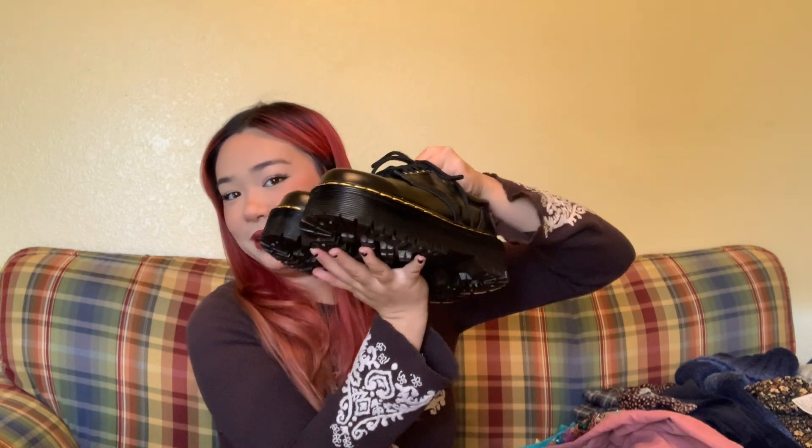They were only $35 and I got them from AliExpress. I think I just typed in Doc Martens or black chunky shoes and this is what came up. I bought them and they're really good quality and they fit perfectly — I can't wait to style these. I'm a size seven and a half and I got these in a size 38, and they fit pretty nicely, so thumbs up for that.